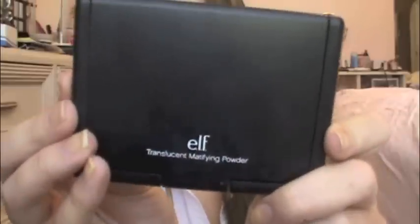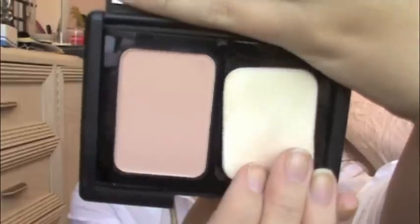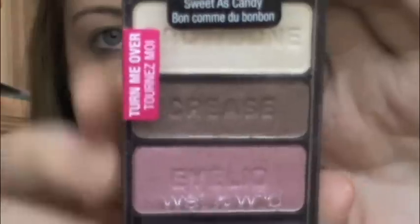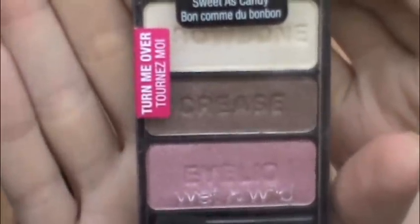Make sure you go down to your neck too. Then I'm going to take ELF Translucent Powder. What's good about this is it only comes in one color, so it's good for any skin tone. You just set it and this is going to make your face not look greasy and oily. Then you can use eyeshadow primer — this is optional. ELF makes a really cheap one for like a dollar, but I'm using the Urban Decay Primer Potion. It's just going to make your eyeshadow last longer.